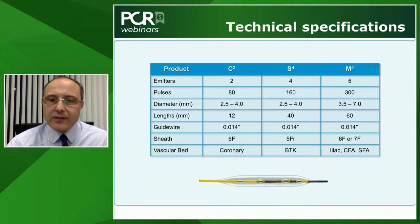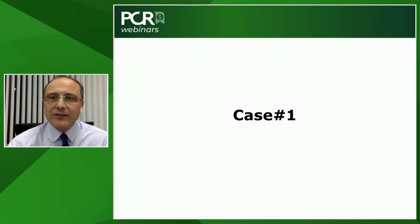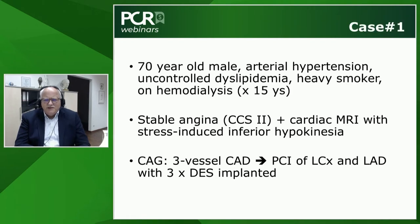Michael presents his clinical case: a 70-year-old male with arterial hypertension, uncontrolled dyslipidemia, heavy smoking history, and on hemodialysis for 15 years. These patients are known to have heavily calcified coronary arteries. He presented with stable angina CCS class 2 and stress-induced inferior hypokinesia on cardiac MRI, which led to coronary angiography.